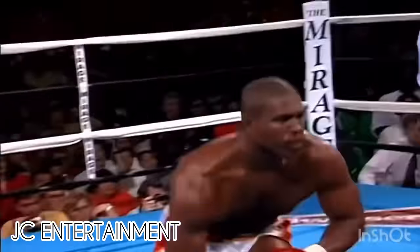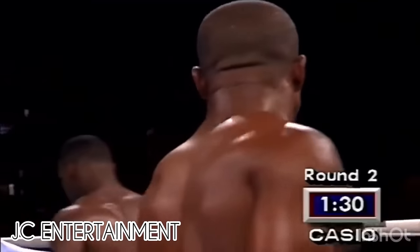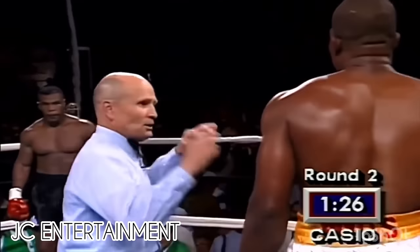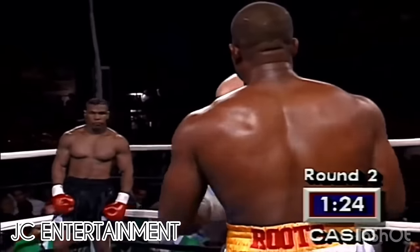Down goes Ruddick! Off an overhand right! Six, seven, four — there he goes.